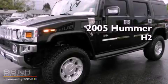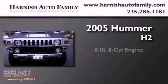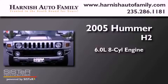This is a 2005 Hummer H2. It features a 6.0-liter, eight-cylinder engine, a four-speed automatic transmission, and four-wheel drive.